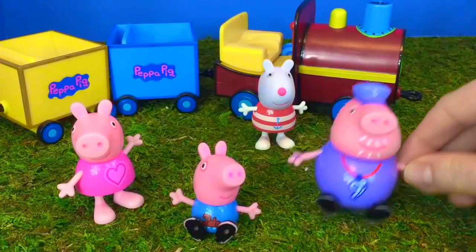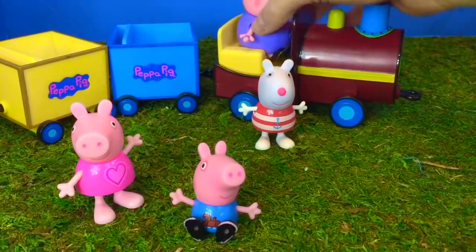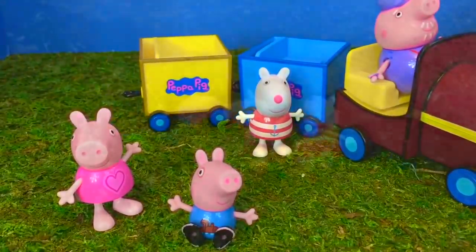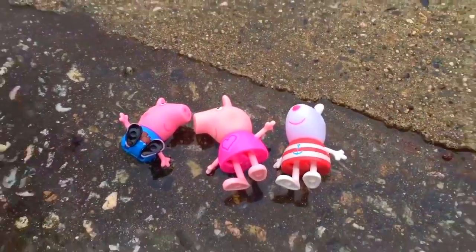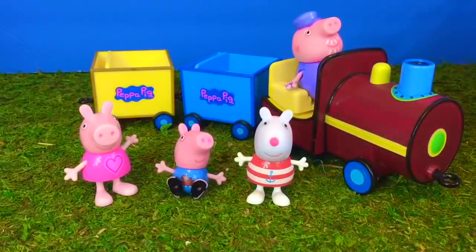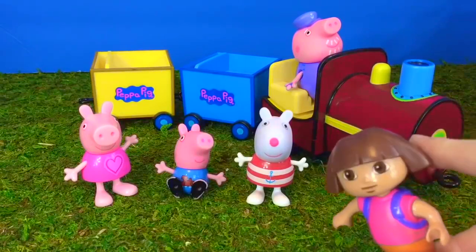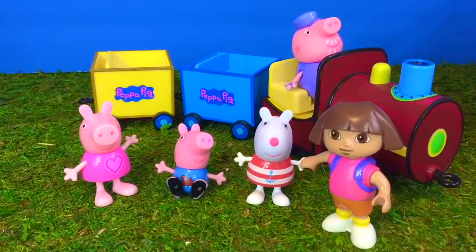Hello and welcome to Tiny Treasures. Grandpa Pig wants to take Peppa, George and Susie on the train back to their house, but it's too rainy and wet. The train doesn't have a roof over it. Their friend Dora the Explorer stops by and suggests taking the Fisher Price SUV. It even has a stereo so we can listen to music on the way.